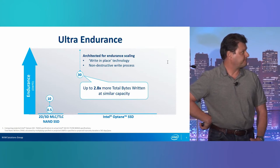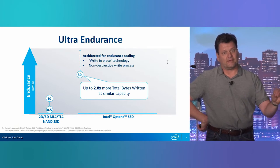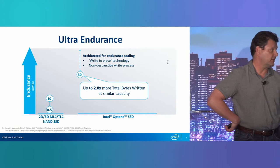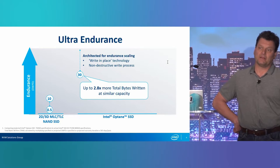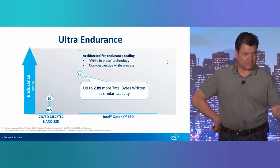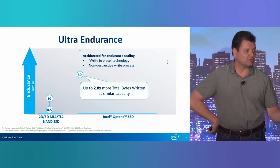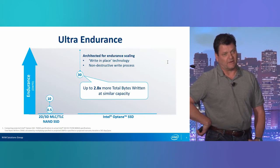Finally, endurance. Endurance is at 30 right now — 30 drive writes per day, or sometimes vendors talk about total petabytes you can write to a NAND or Optane SSD. This doesn't last forever, but it lasts infinitely more. We're building DIMM-quality 3D XPoint now, meaning millions of write cycles capability. A NAND cell can take about 30,000 cycles — tens of thousands versus millions of cycles. This memory is fundamentally far more enduring.